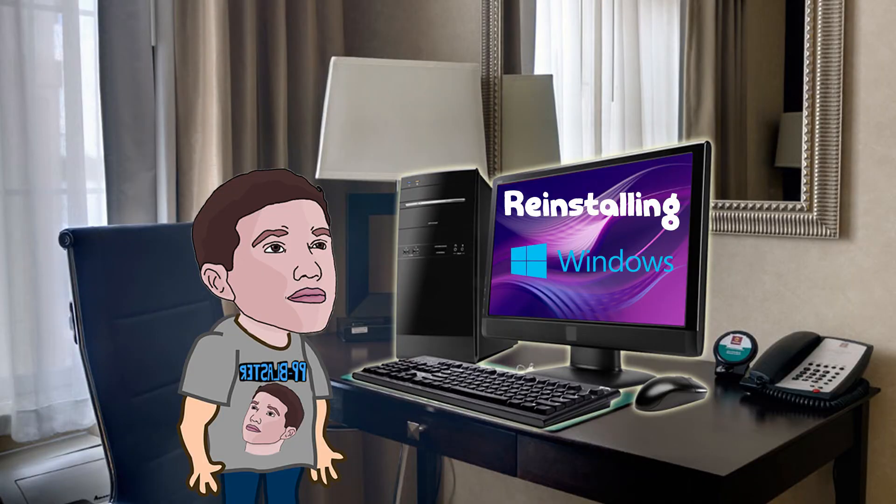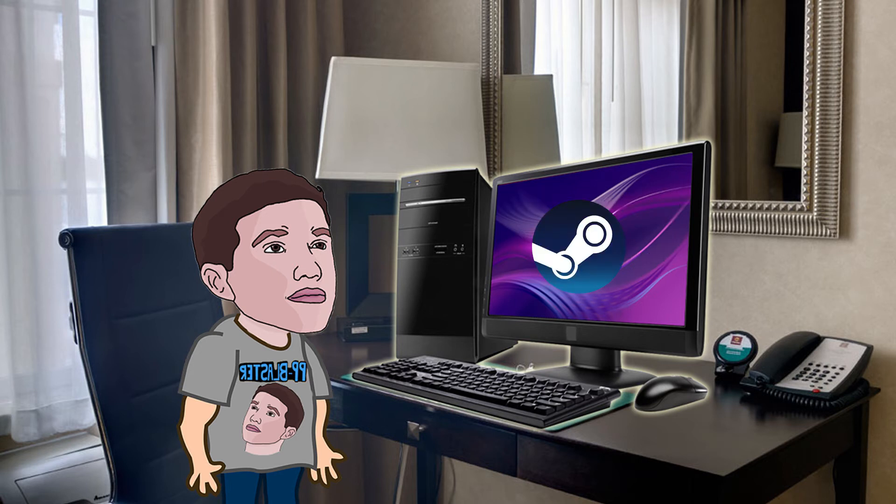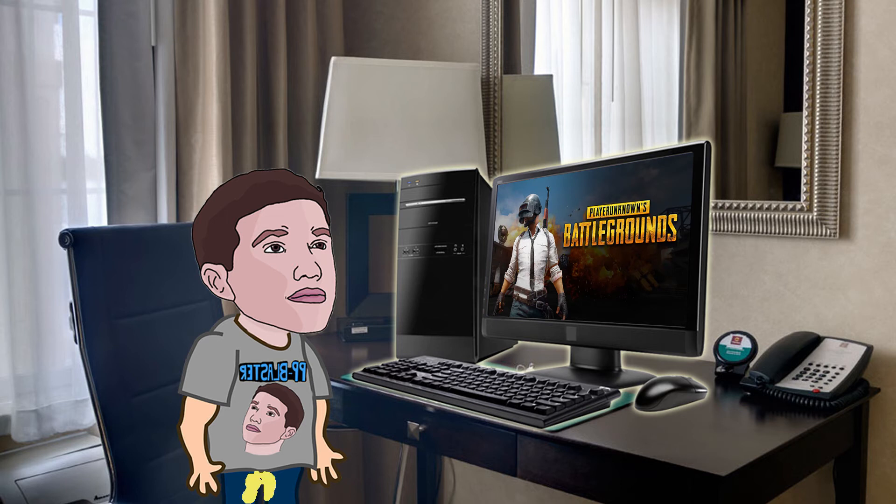I went through the process of reinstalling Windows, then had to redownload Steam, Steam games, Overwatch, League of Legends, Photoshop, and Premiere. Finally got everything back. I opened Steam, praying that PUBG — the game that caused this whole chain of events — would work. I double-clicked it, it took a little while, and it finally opened. I almost lost it because I was so excited to play this stupid game that took me a week to fix.